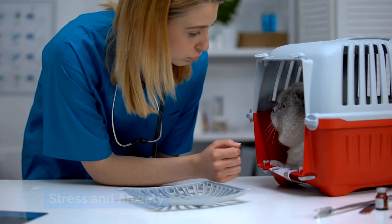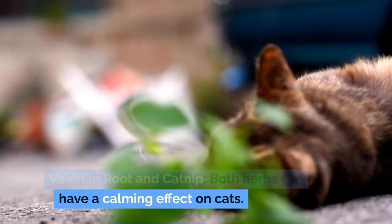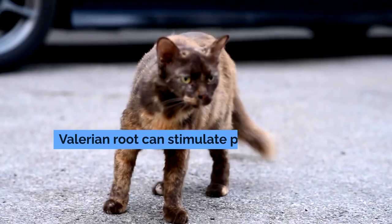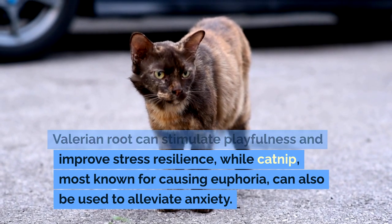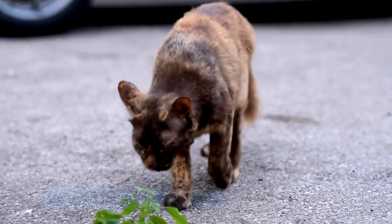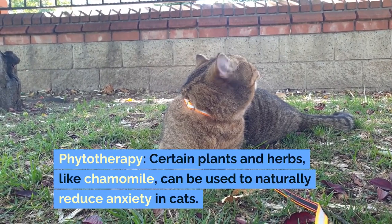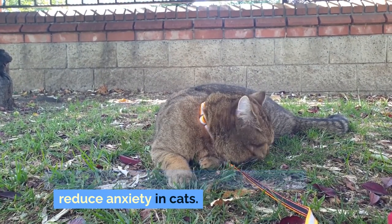Stress and anxiety. Valerian root and catnip: both herbs can have a calming effect on cats. Valerian root can stimulate playfulness and improve stress resilience, while catnip, most known for causing euphoria, can also be used to alleviate anxiety. Phytotherapy: certain plants and herbs, like chamomile, can be used to naturally reduce anxiety in cats.